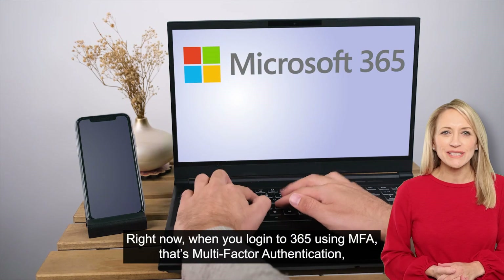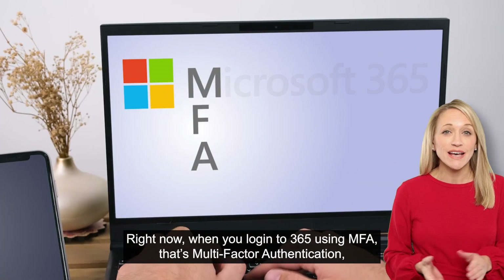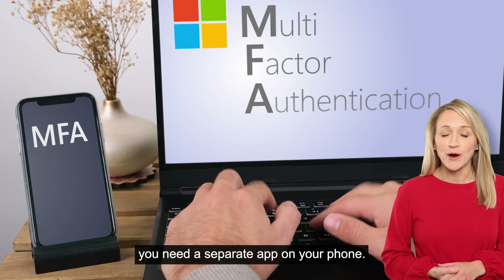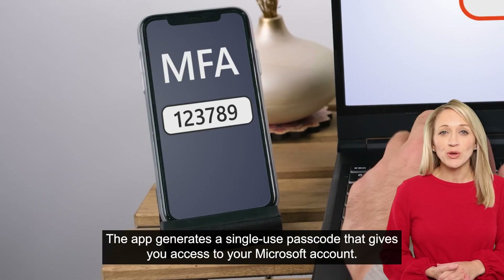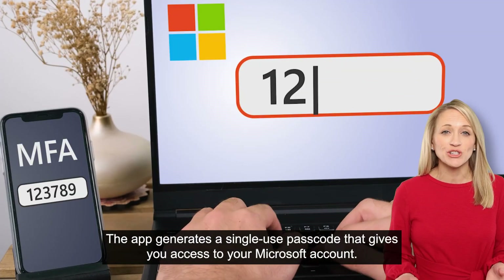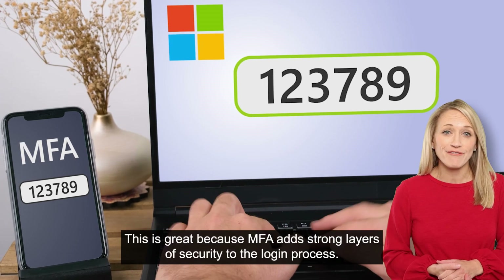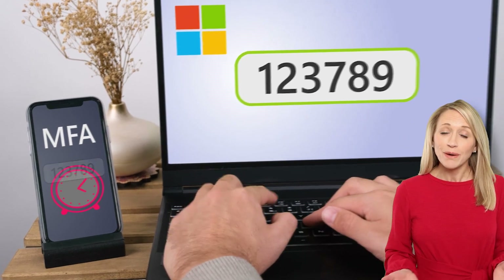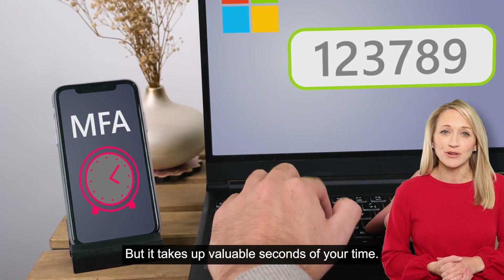Right now, when you log into 365 using MFA — that's Multi-Factor Authentication — you need a separate app on your phone. The app generates a single-use passcode that gives you access to your Microsoft account. This is great because MFA adds strong layers of security to the login process, but it takes up valuable seconds of your time.